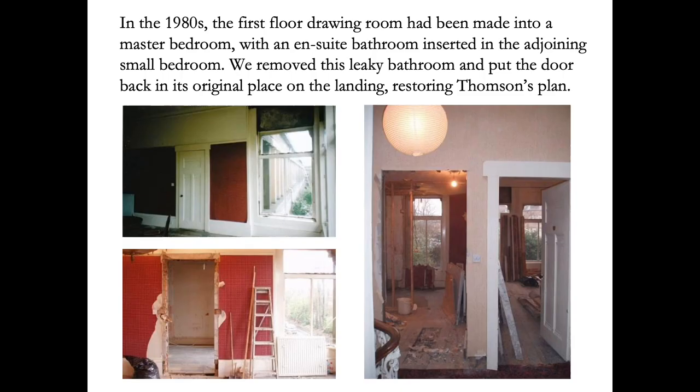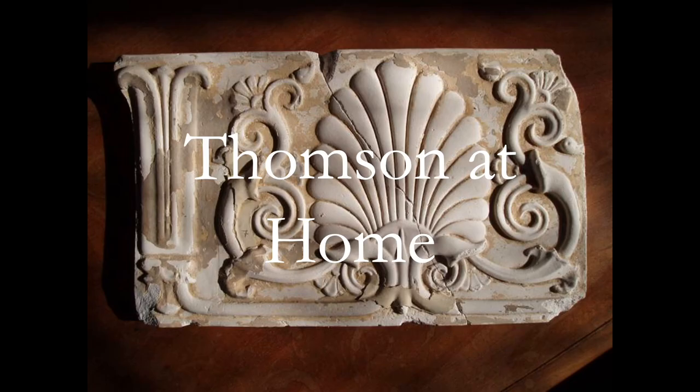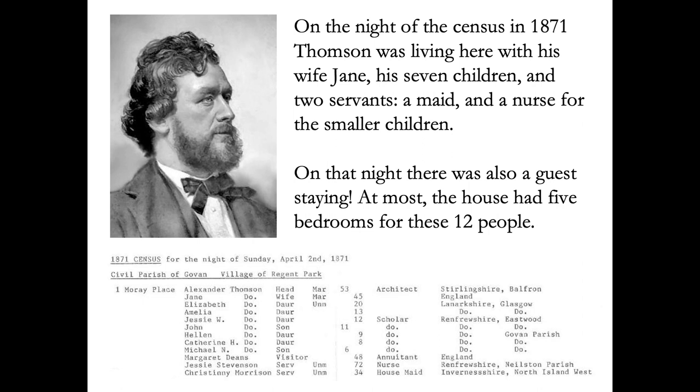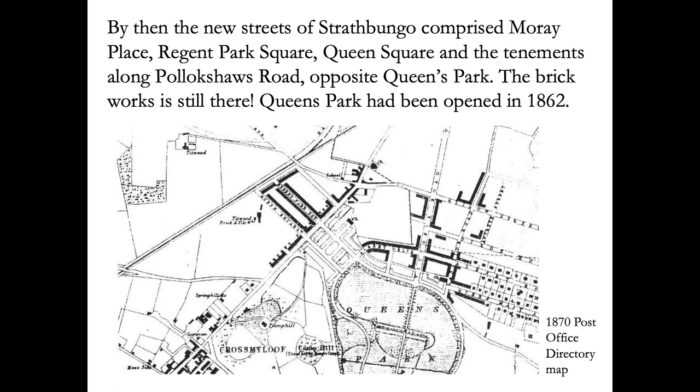We moved a bedroom door back to its original place on the landing, thus restoring Thompson's original plan. Moray Place was a comparatively modest house. On the ground floor there was a dining room at the front, kitchen and spare bedroom behind, and scullery and maid's bedroom in the rear extension. Upstairs is a drawing room and three further bedrooms and a small bathroom. On the night of the census of the 2nd of April 1871, Thompson and his seven children, his wife and two servants and a guest were staying in the house — that's 12 people. By then the new streets of Strathbungo comprised Moray Place, Regent Park Square, the north side of Queen's Square and the tenements along Pollockshaws Road.